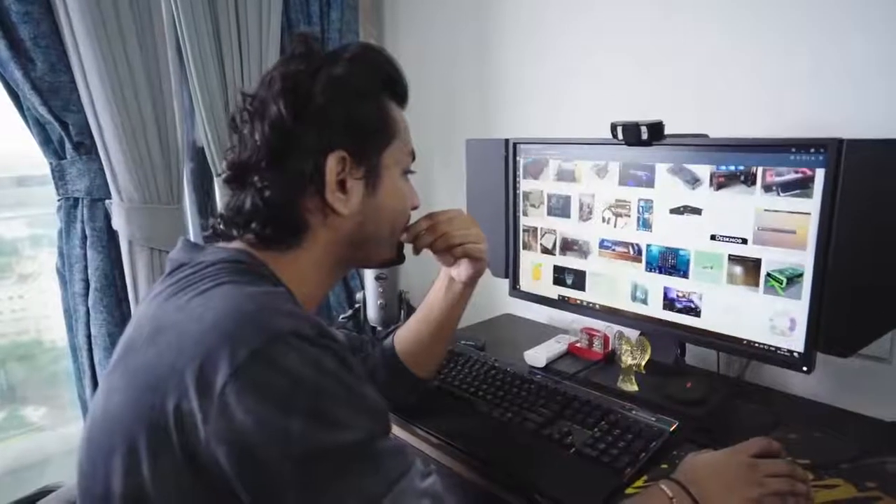Hey guys, this is Dynamo. I was searching for many days — I wanted to build a proper desk PC, a table PC, and it was a dream that I would own a good desk PC. I was searching for a long time. A few days ago, I was just scrolling images about which desk PC is good, how I can build it, and what components are there. I called up Shivam and Abhishek and told them my ideas about how I should build a desk PC, what components are needed, and how it should look.